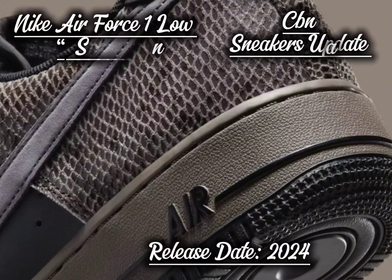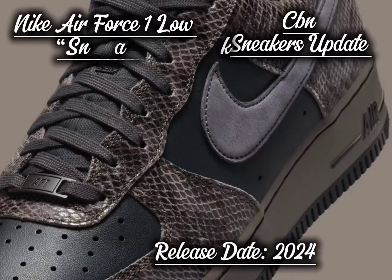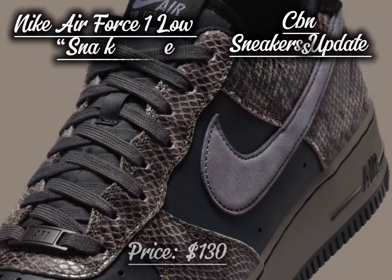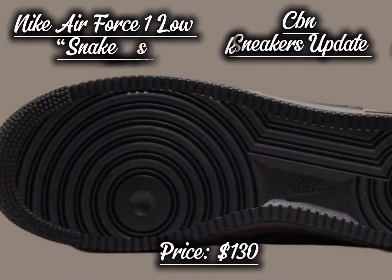The Air Force 1 Low Snakeskin is perfect for those looking to make a bold statement. Its unique design and textured look will appeal to sneaker enthusiasts and collectors alike. The mix of textures and striking details make it a standout in any collection.